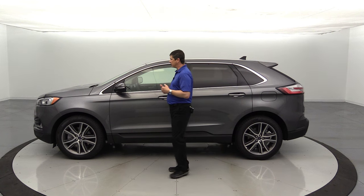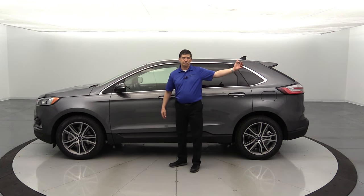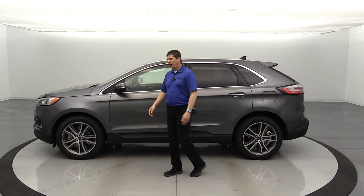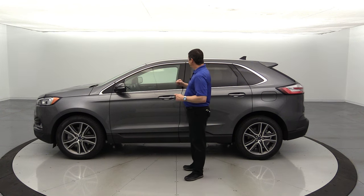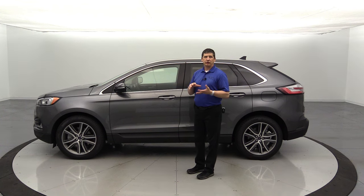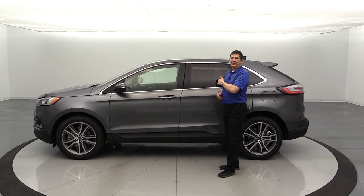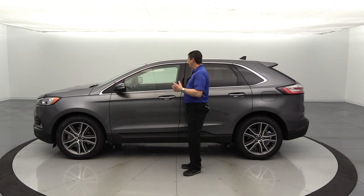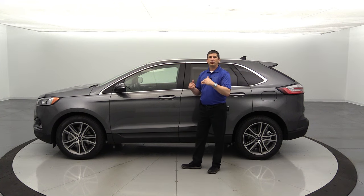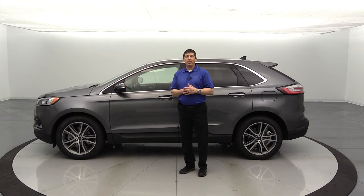The driver's side view mirror also becomes auto-dimming with the 301A package, so bright headlights from other lanes won't blind you. On the inside, the 301A adds perforated leather seat inserts and cooled front seats to complement the heated seats that are already standard. The rear seat also gains heating as part of this equipment group. The steering wheel is upgraded to a power tilt and telescoping wheel integrated with the memory features, so it adjusts electronically and saves position per driver.